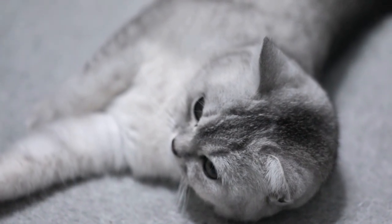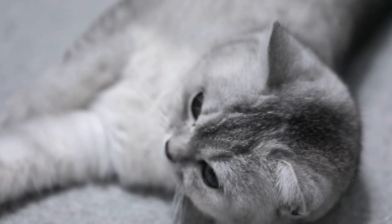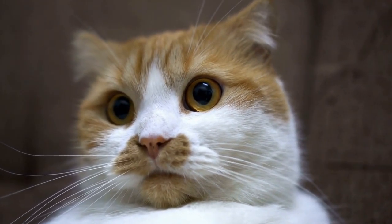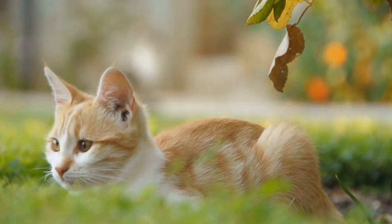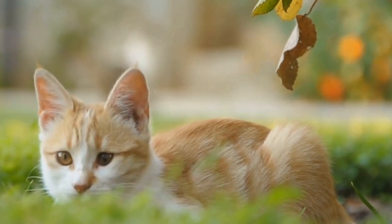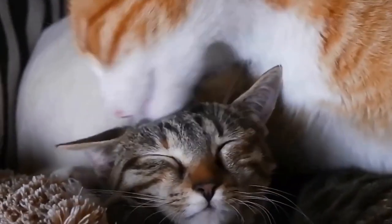Four: secure the window coverings. Reinforce the curtains or blinds by ensuring they are securely fastened to the wall or window frame. Cats often climb curtains due to the material providing an unstable surface. By attaching the curtains at the top or using curtain weights to keep them in place, you eliminate the opportunity for your cat to climb them easily. For blinds, consider using tension cords or tie-up mechanisms to restrict your cat's access.